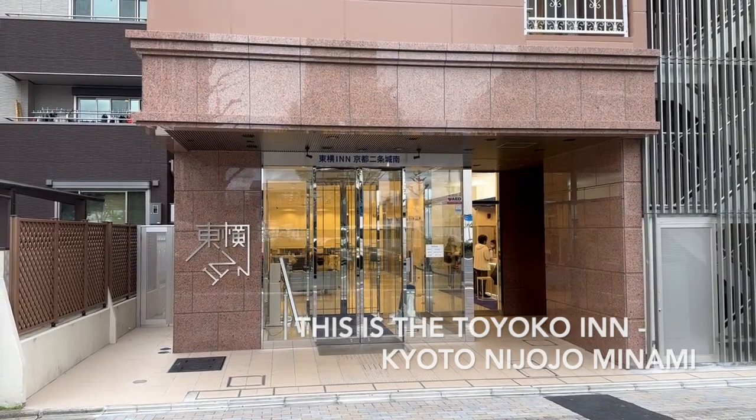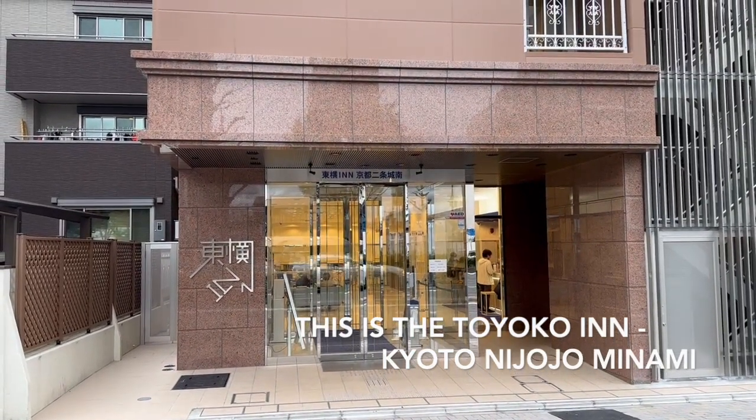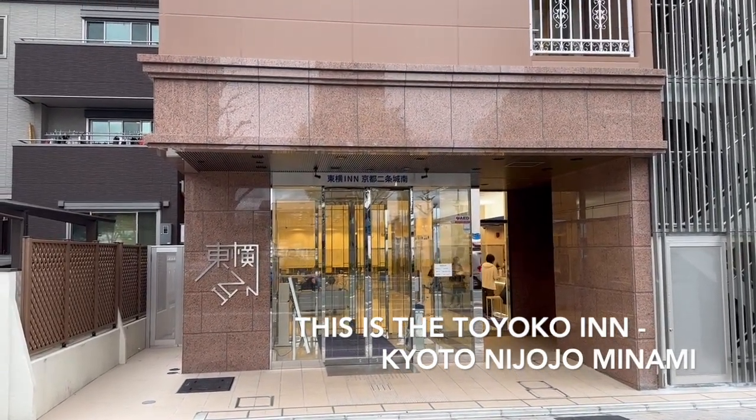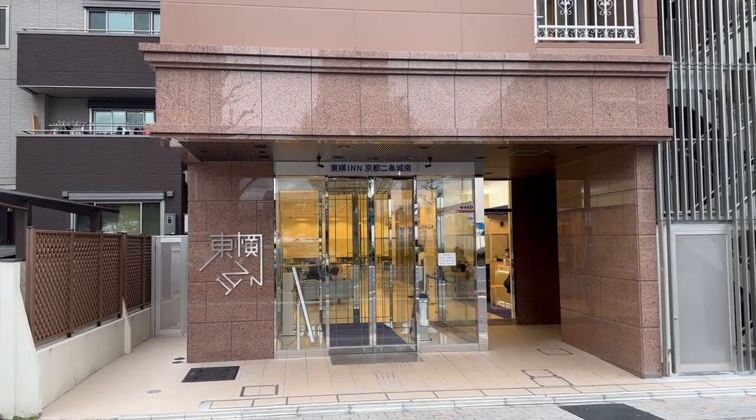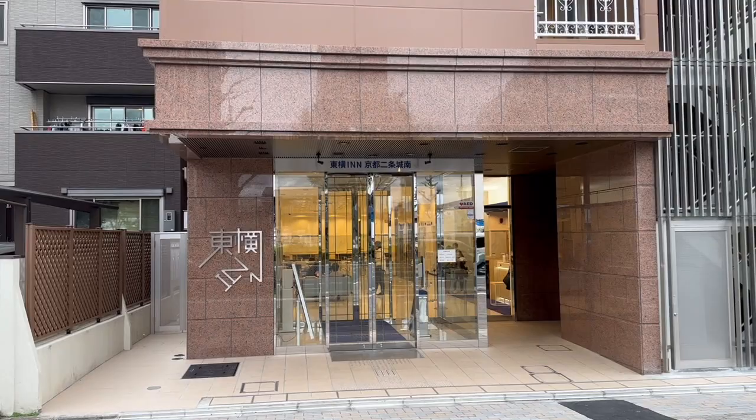And now it's time to say goodbye from the Toyoko Inn Kyoto, Japan. You never know where destiny will take you.